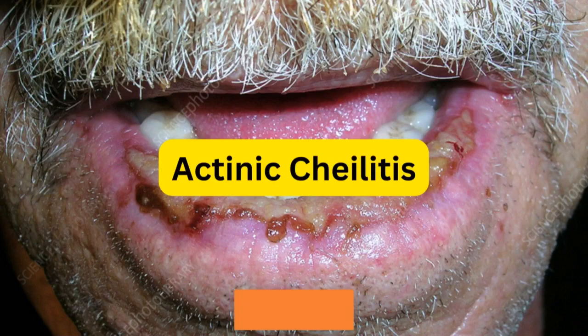Hello, everyone. Welcome again to my channel. This is Dr. Zina speaking. Today, we'll be talking about what is actinic cheilitis. But before we continue, make sure to hit the subscribe button down below for more videos.